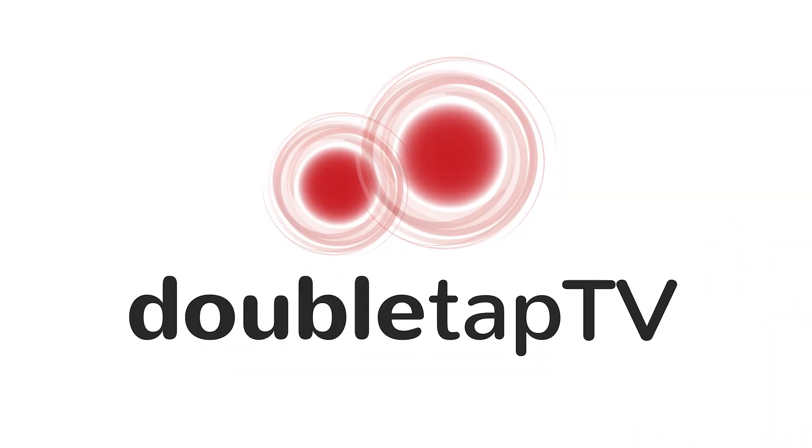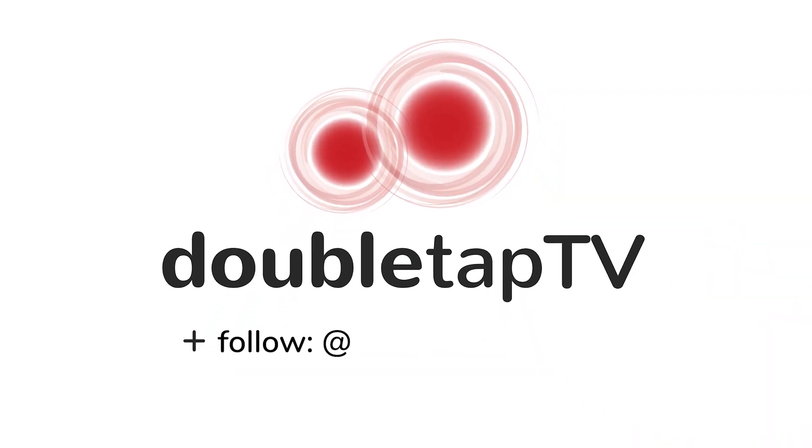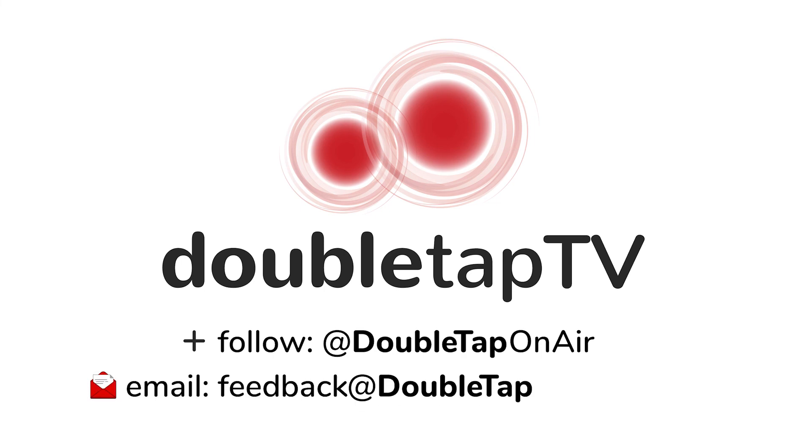There is an app that is trying to combat that. Coming up after a quick break, we're going to dive into that app called the Clue app. It just might be the solution you've been looking for — and we've got the developer standing by. This is Double Tap TV, we'll be back in a moment. Follow us at Double Tap On Air, or email us at feedback@doubletaponair.com.